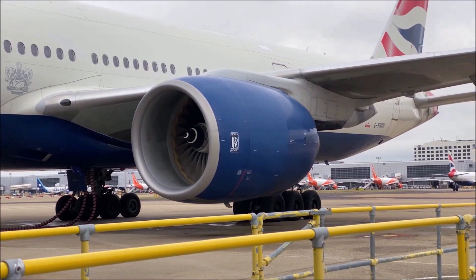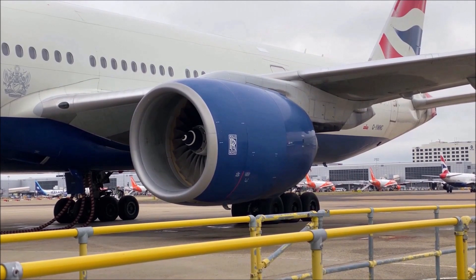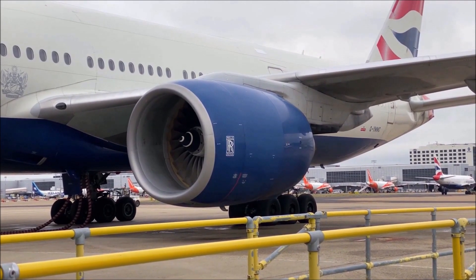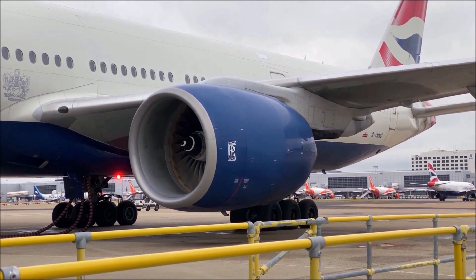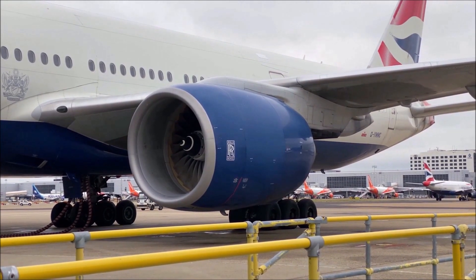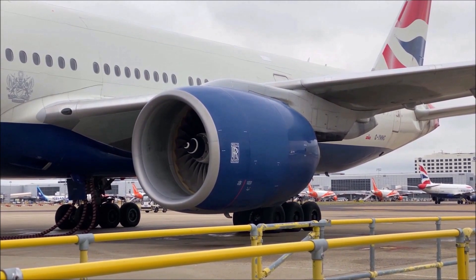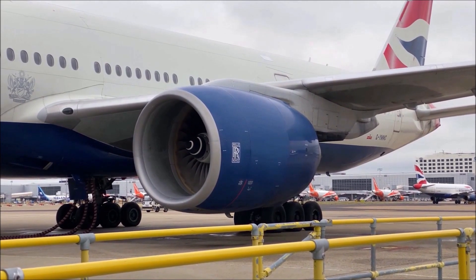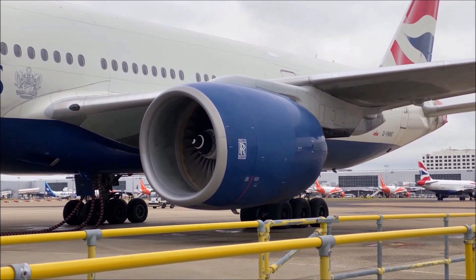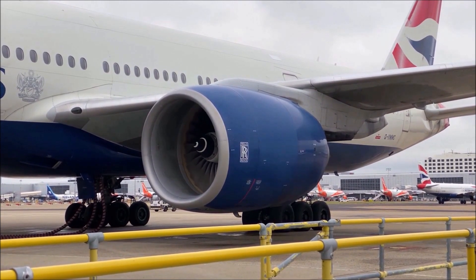The Trent 800 is a derivative of the Trent family of engines, incorporating many of the same advanced technologies, such as a high bypass ratio and a swept fan blade design. With a thrust rating of 95,000 pounds, it provides ample power for the 777, while also being the lightest of the three 777 engine options. The fan diameter of the Trent 800 is 280 centimeters.